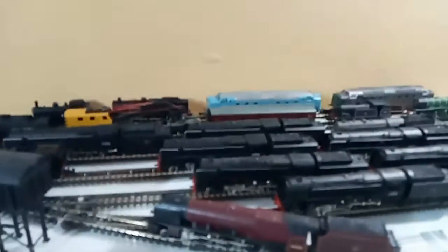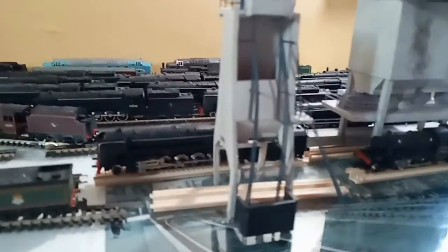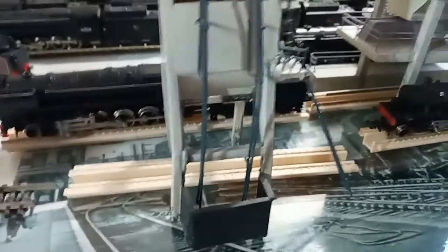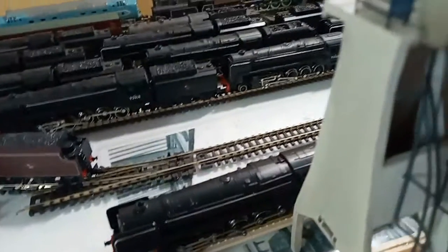This is an ash plant. When locomotives wanted to get rid of the ash from the boilers and the smokeboxes, this is where they would dispose of it. They would drop it into the pit there, which would then be lifted up by this bucket to the top of the ash plant and disposed into a line next door, whereby it would be taken away by wagons.